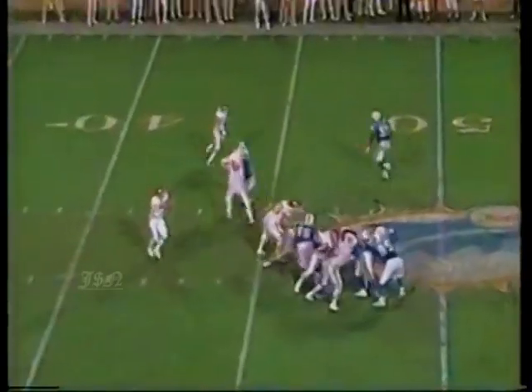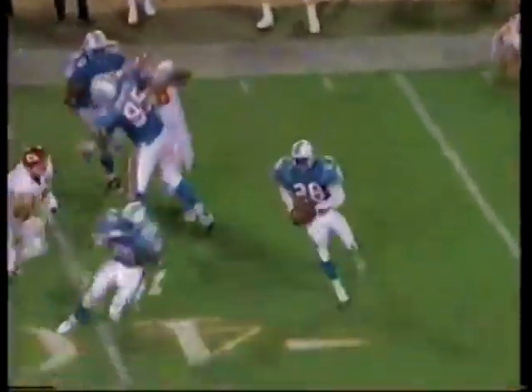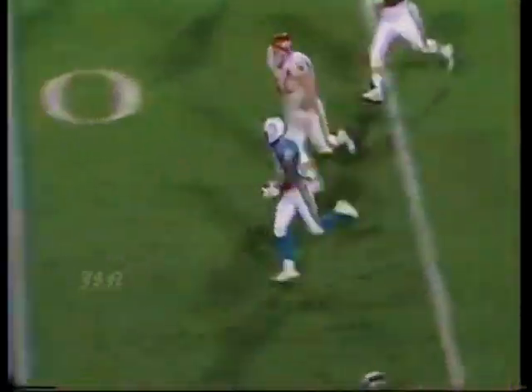Didn't want the fine either. Chiefs trying to answer. Steve Bono looking for William Davis, but Gene Atkins steps in front and picks it off. Runs for a while, then when he runs out of real estate, laterals to Troy Vincent.